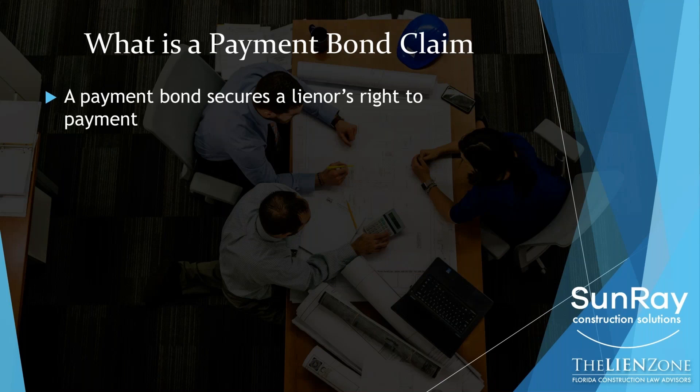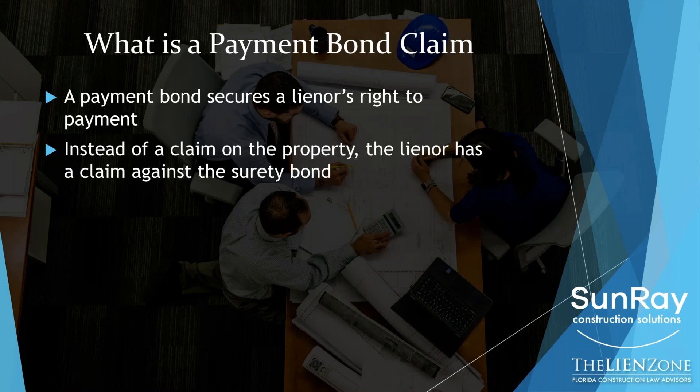So what is a payment bond claim? A payment bond secures your right to be paid on a construction project in lieu of a lien. As you know, you can lien a property. So if you don't get paid, you put an encumbrance on the property equal to the value that you've improved the property. So let's say you're a material supplier and you deliver $50,000 worth of electrical fixtures that get incorporated into the project. If you're not paid, then you could put a lien on the property and sell the property, and you would be entitled to recover from the equity of the property the amount that you're owed. That's the concept of a lien.